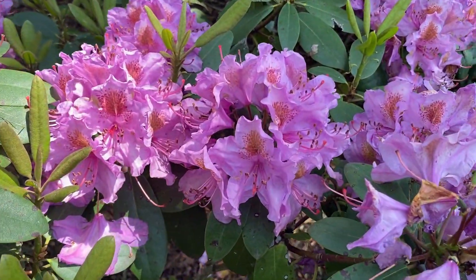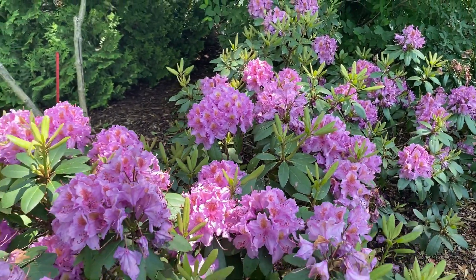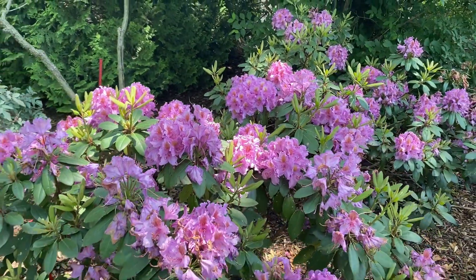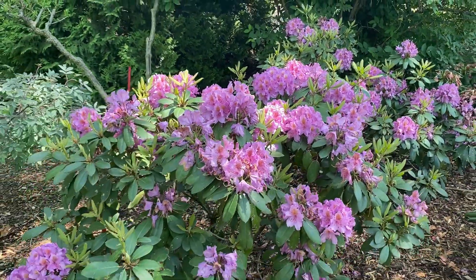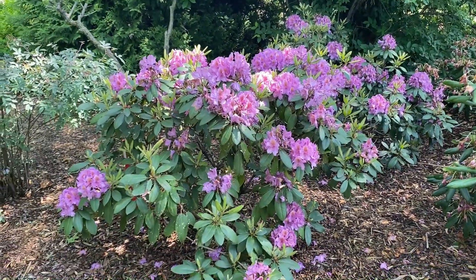These like to be grown in a full shade or part shade location. The ones we're looking at in the garden are about three to three and a half feet tall right now, and I think they get pruned to that size because they will naturally get bigger if you let them.